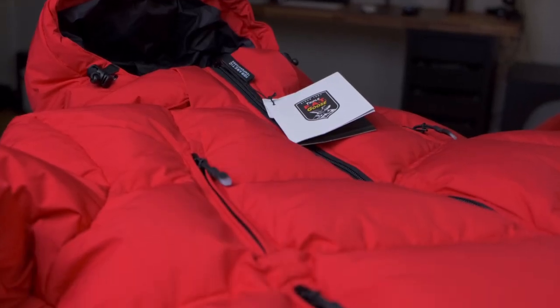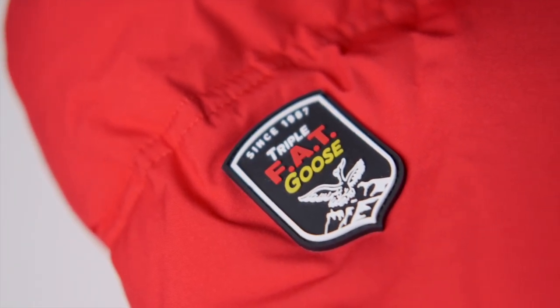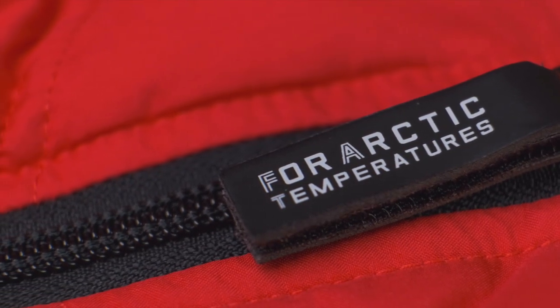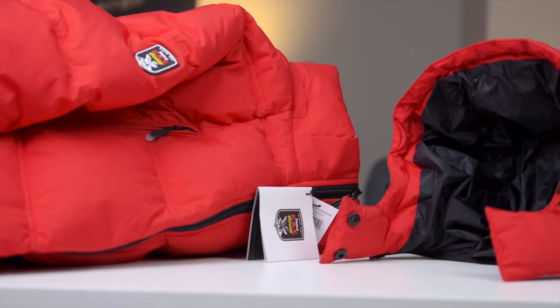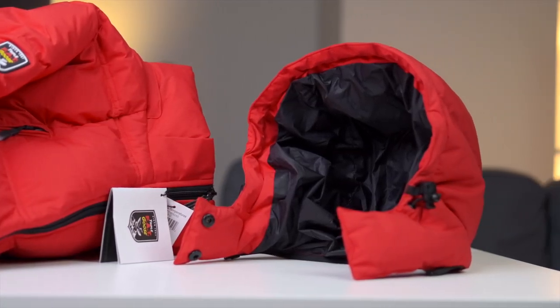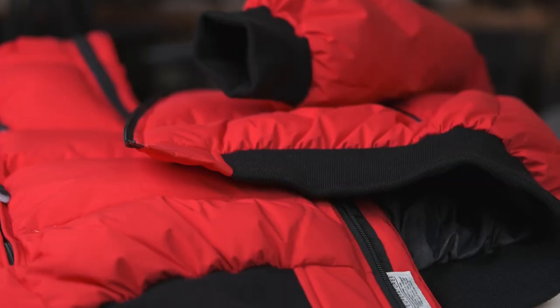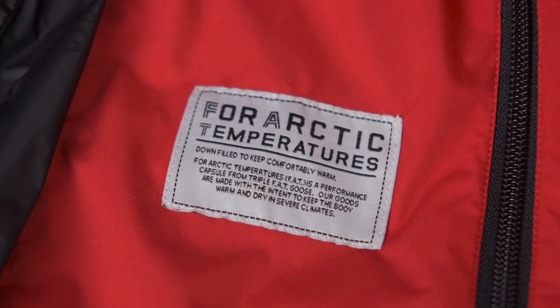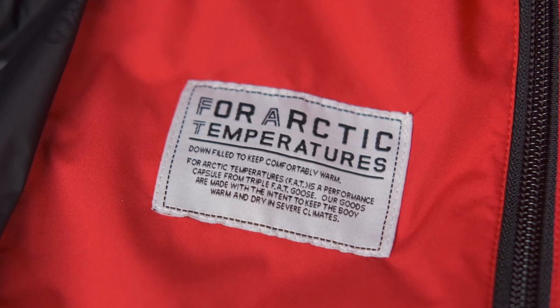This Ryzen jacket is made with 90% duck down and 10% duck feather. It has a durable water repellent coating and a soft two-layer laminate matte fabrication inside. Additional features include a detachable hood, ribbed elastic cuffs and waistband, and four fleece-lined pockets. This jacket is a true-to-size fit and weighs less than two pounds.